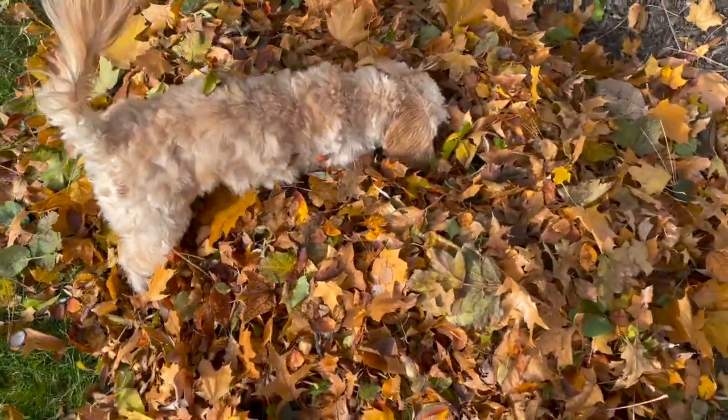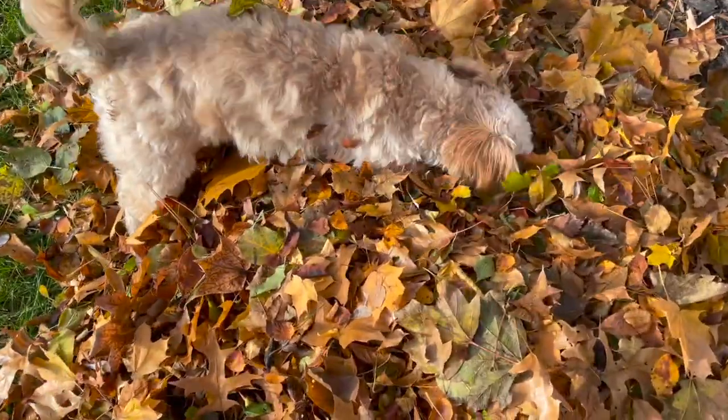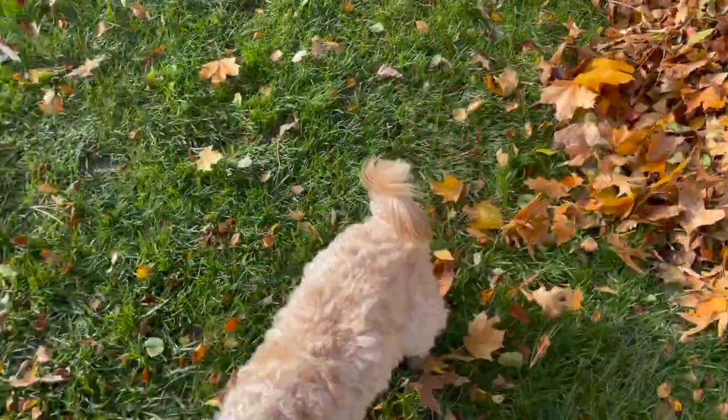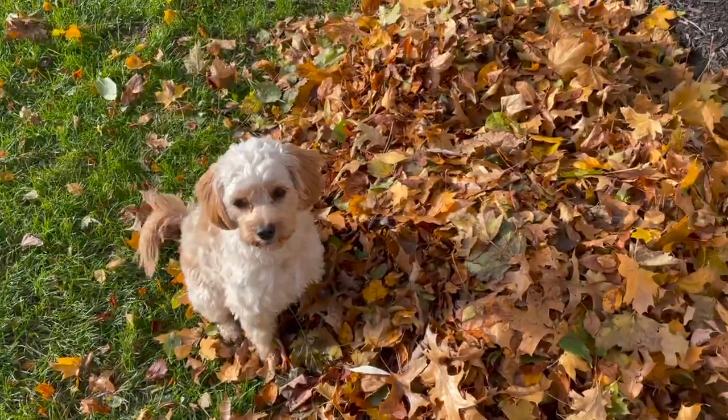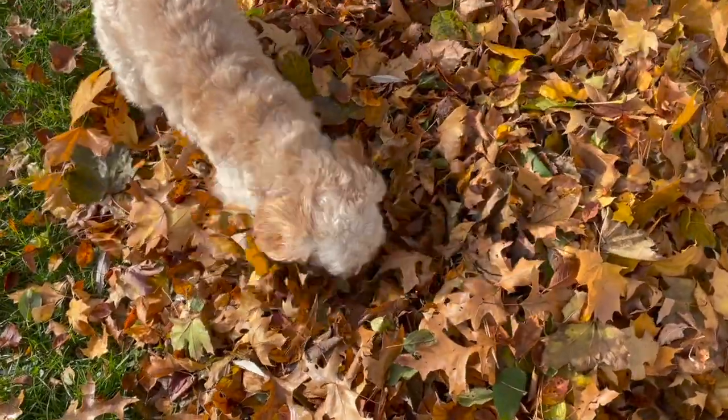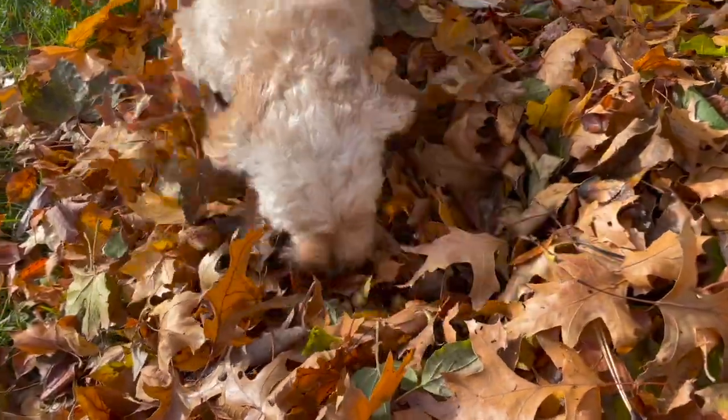I think she would probably stay outside for hours playing around and trying to find all of her special leaves if I let her. Just wait until you see Sophie help me decorate for Christmas — you just have to see what she does when I bring out the Christmas decorations! It's absolutely hilarious! I'll be sharing that video this Sunday, so stay tuned!